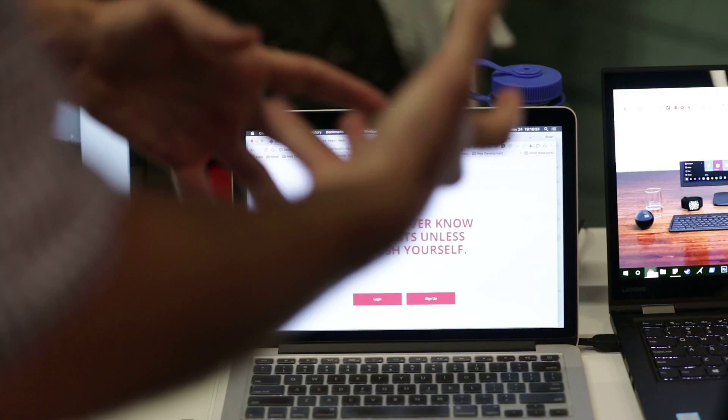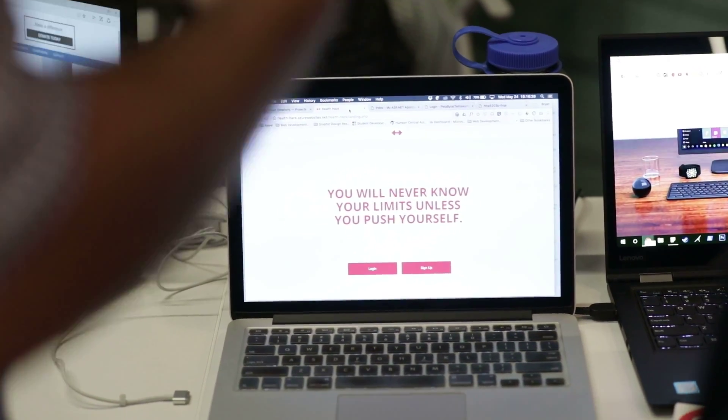I have three websites that I'm showcasing. One of the applications is actually a health-based application where users can log their health and wellness. It basically allows the user to manage their weight goals.